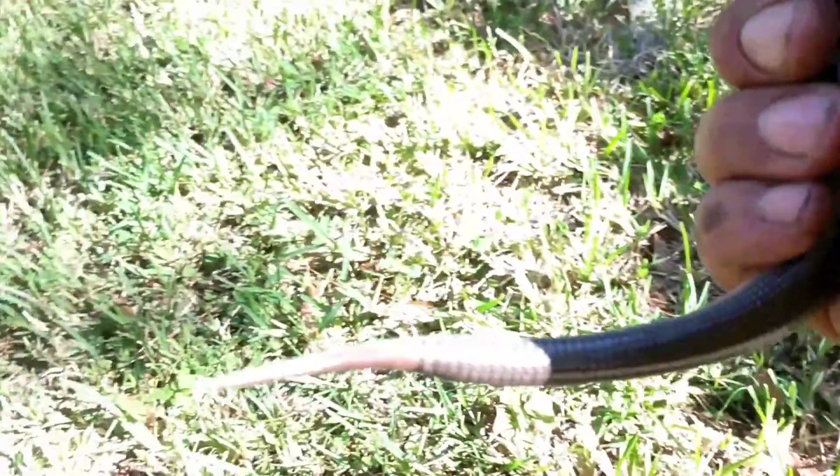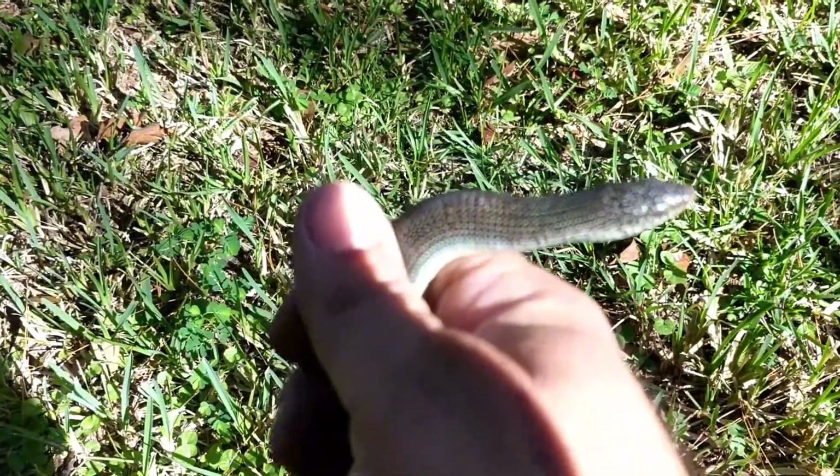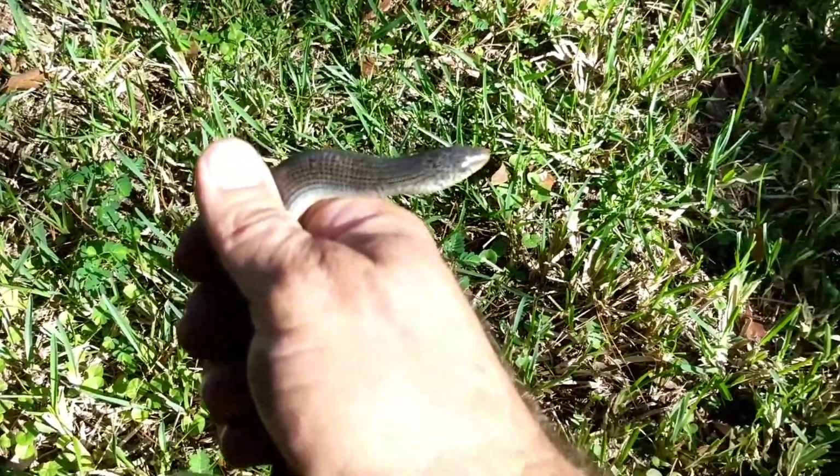Now they lose their tail in order to evade predators. The tail will continue to wiggle and do no harm to the actual lizard. That will distract the predator and allow it to make a clean getaway. Adaptation — it's crucial to survival.